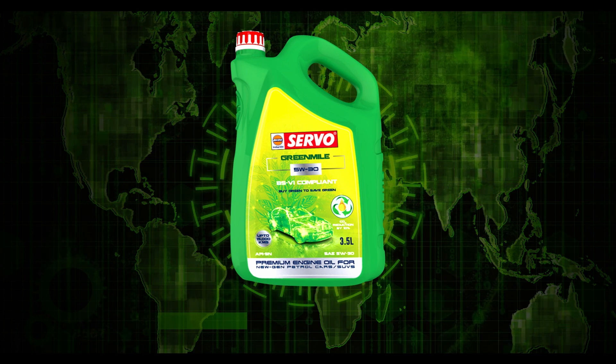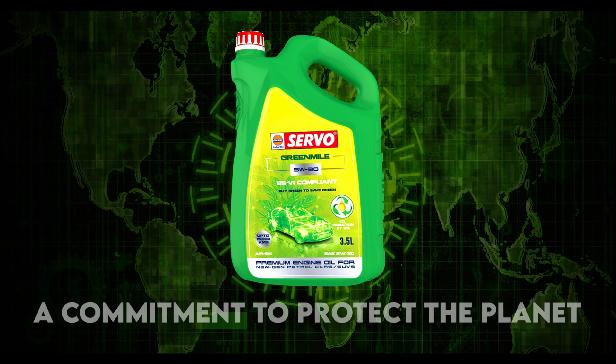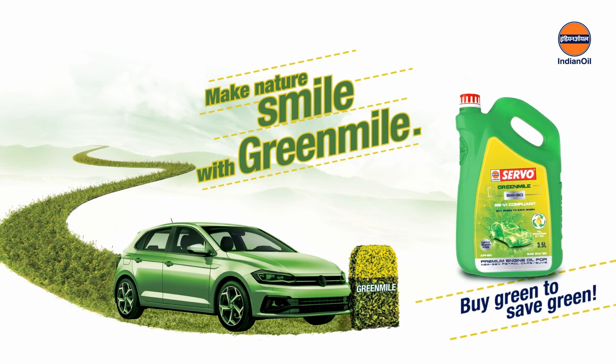Get the power, the performance, and the mileage — and make sure you give earth the green edge. Servo Green Mile isn't just an engine oil, but a reflection of Indian Oil's deep commitment to protect our planet. Choose Servo Green Mile — buy green to save green.